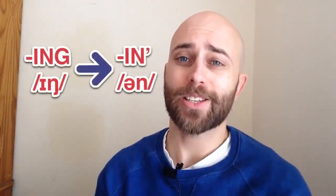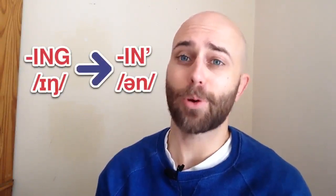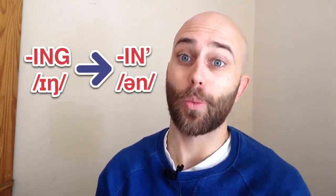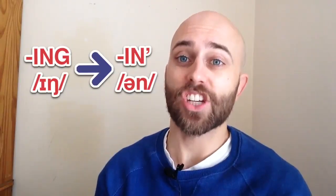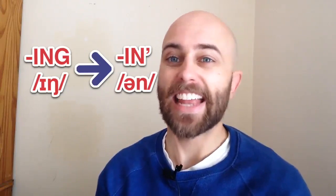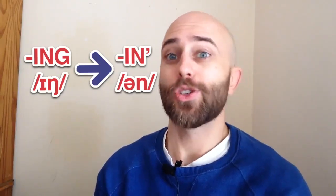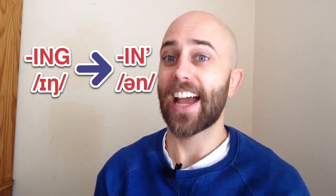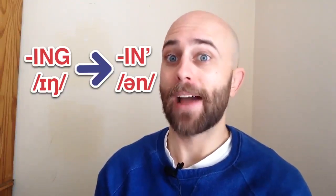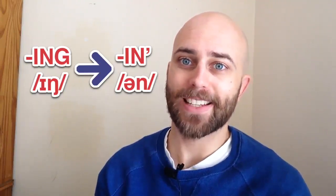That's it, guys. One really simple tip to change your English to sound a lot more like an Australian, and probably native English speakers elsewhere in the world. Change the I-N-G -ing into a sort of schwa-N or -en sound. Going. Going. Doing. Doing. Taking. Taken. Making. Making. I hope that helps, guys, and I'll see you in the next episode. Peace out.